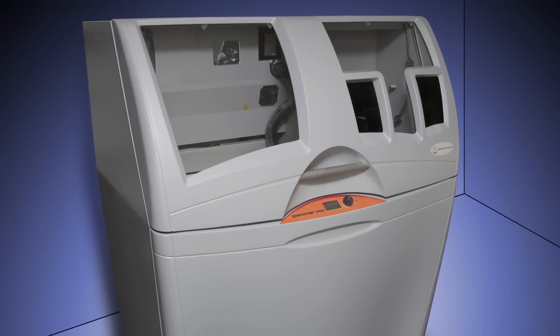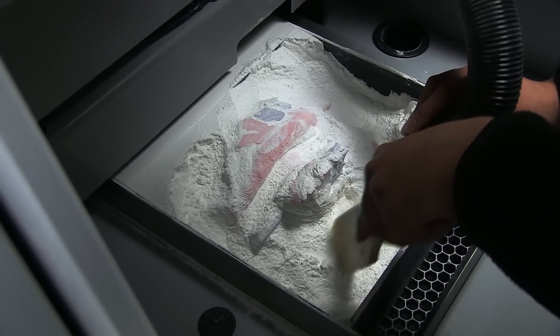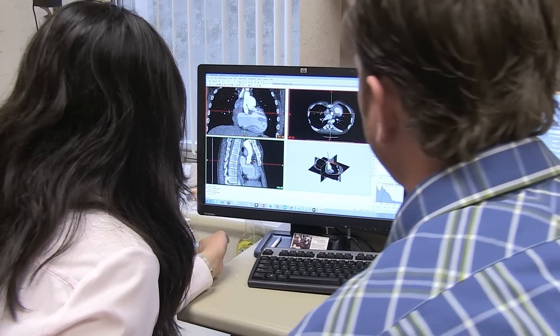The 3D printer that we have has two parts. I send it an image from my computer — a 3D image — and it prints layer by layer. The liquid comes out onto the powder to form an image on that powder as the layers are added. It's a long process, but it's actually really cool. I think that medicine is catching up to technology in many different ways. Doctors talking to engineers is a very good concept that I think JUMP has nailed.